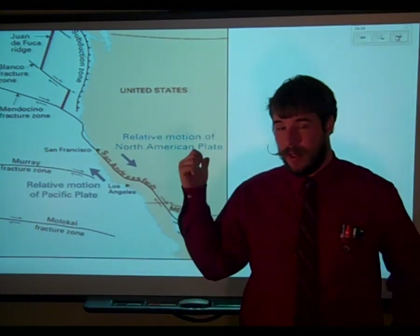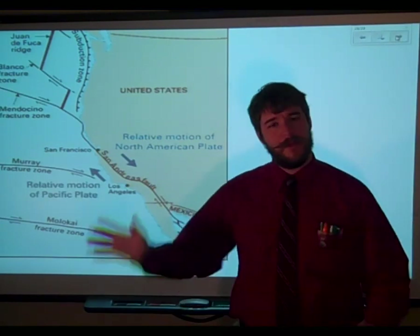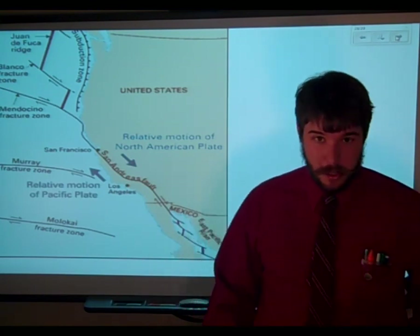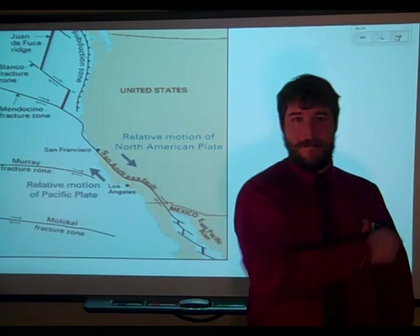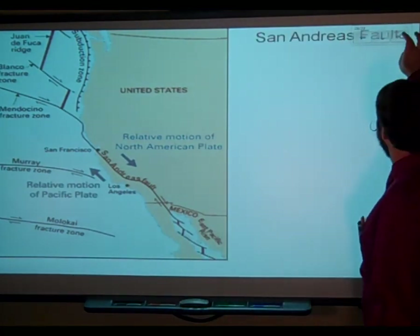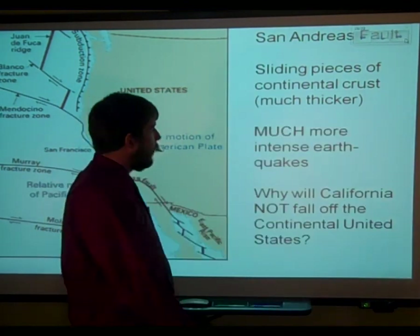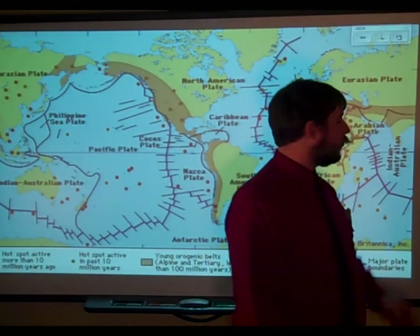John Tuzo Wilson discovered the whole transform boundary concept. His name is going to come up again in a couple of videos, so be on the lookout. At this point, you should be feeling pretty good about your transform, convergent, and divergent boundaries.